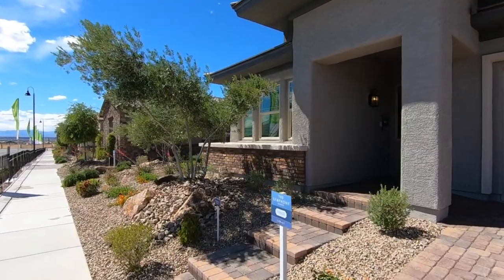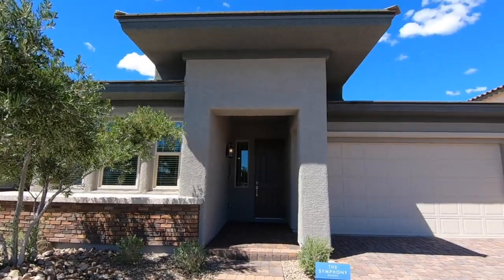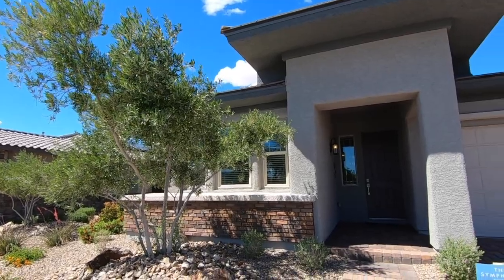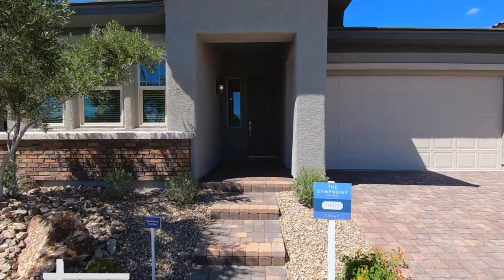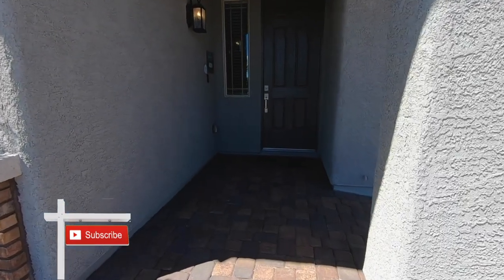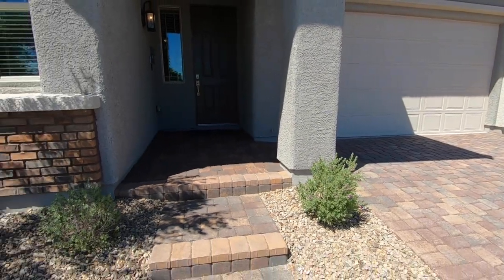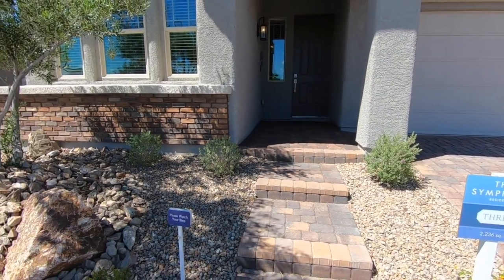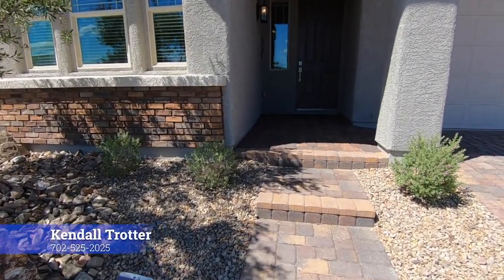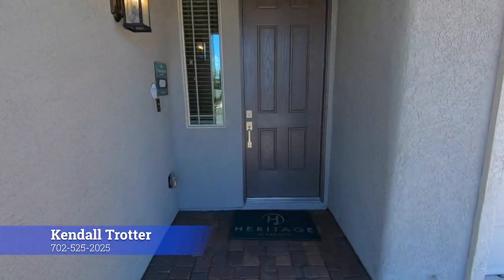This is age-restricted. This residence is 2,236 square feet. This one starts at $435,990. Let's take a look at what it's got.